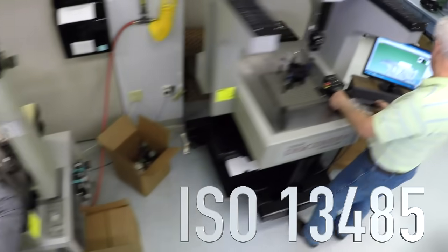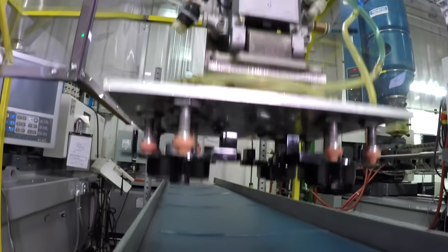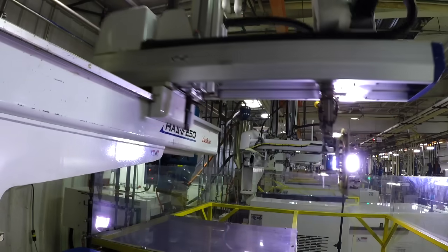We are an ISO 13485 registered device manufacturer, which is fairly unique. We currently work with customers in the diagnostic industry, interventional, endoscopy — both OEMs and contract manufacturers.